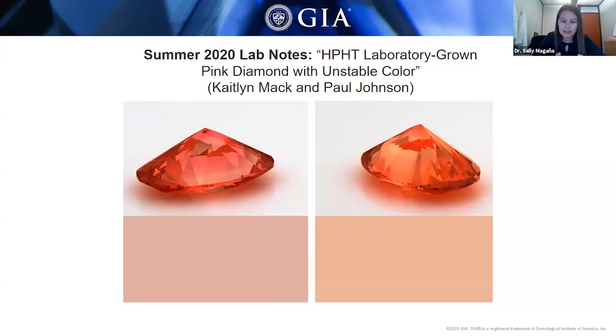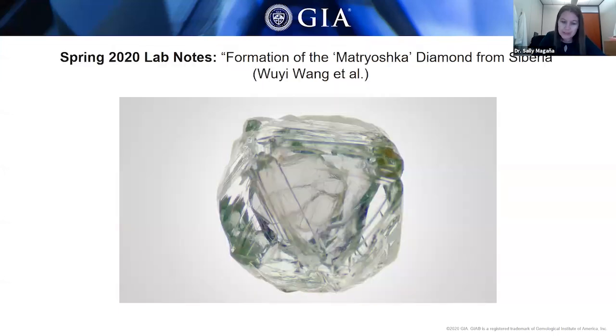I'm going to hand over the reins to my colleague Nathan Renfro, Manager of Colored Stone Identification. He's going to speak on some fascinating diamonds he studied before segueing into colored stones. The first diamond Nathan would like to talk about is one that made its way around social media and got a lot of attention due to an interesting property: it had a mobile diamond inclusion inside the diamond host.